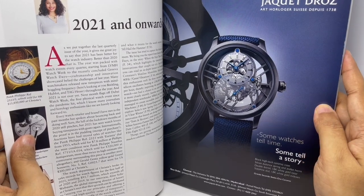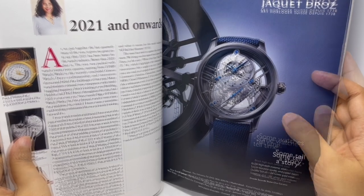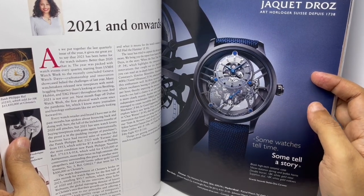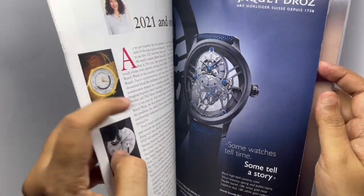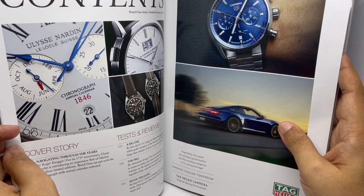Another ad — never heard of this brand, Jacque Ross. I'm a big fan of this kind of skeletal watches. This is the Grand Second Skeletal One Ceramic. That's the TAG Heuer Carrera ad. Looks quite nice.